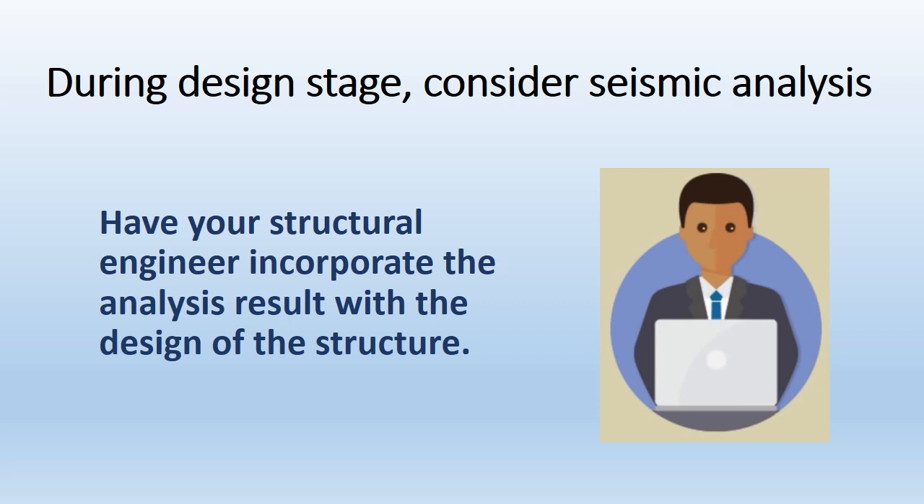During the design stage, consider seismic analysis. Have your structural engineer incorporate the analysis results with the design of the structure.